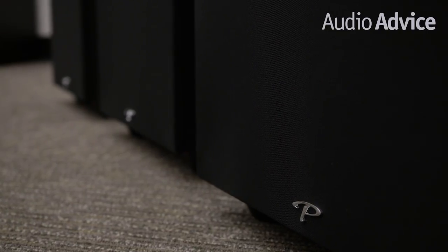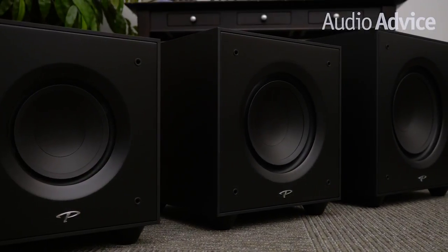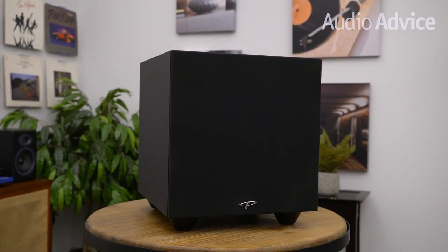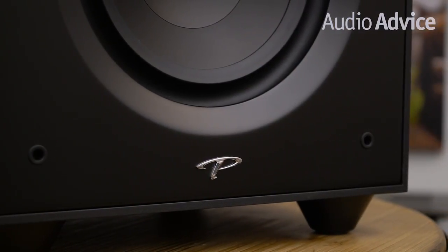This is the case with Paradigm and the Defiance V series subwoofers. The V series consists of three models: a 12-inch, 10-inch, and 8-inch subwoofer. The pricing is super reasonable, with prices ranging from $449, $599, and $699 at the time of shooting this video.